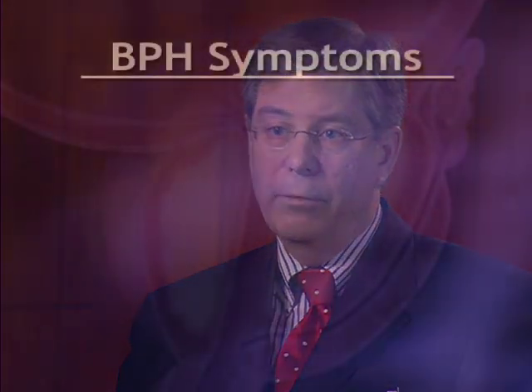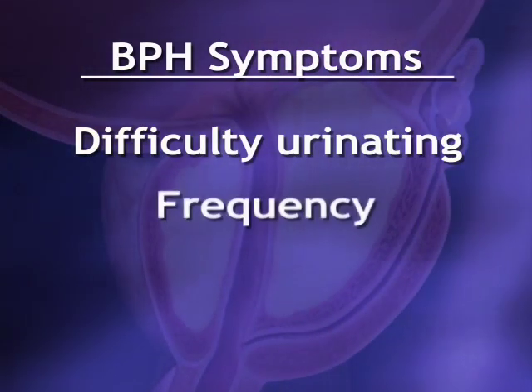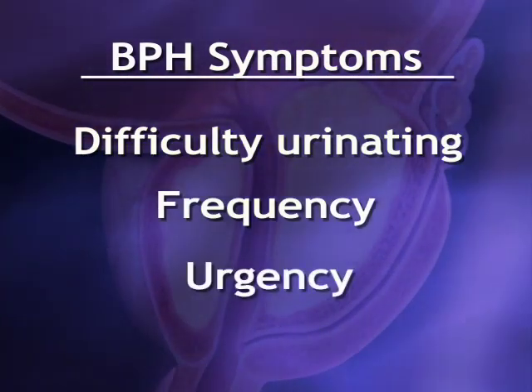Dr. Lance Minder says it's a normal part of aging, but BPH causes symptoms, including difficulty urinating, as well as increased frequency and urgency.